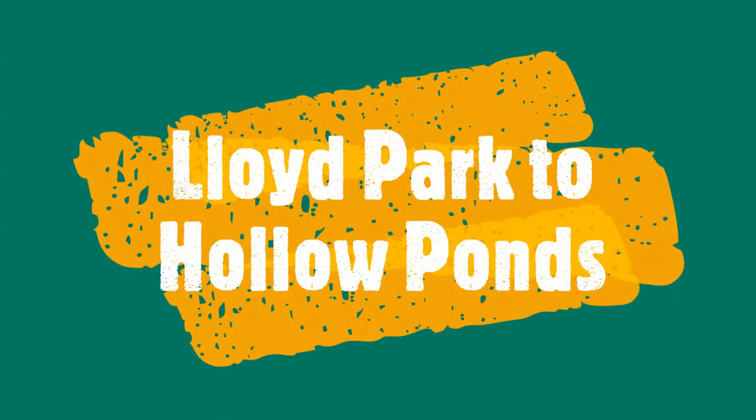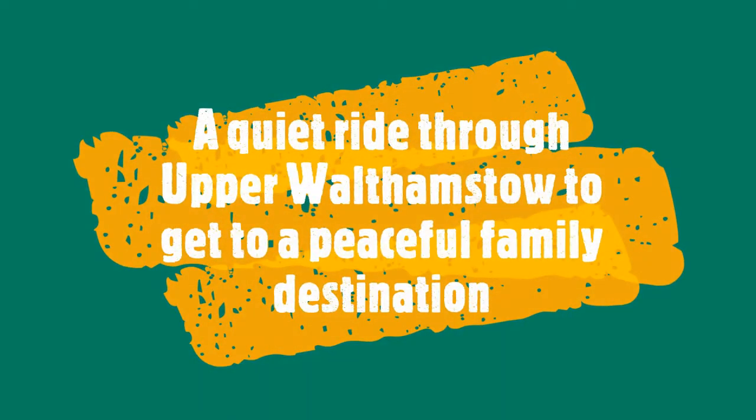Hello and welcome to the Cycle Sisters destination of the week. This week we'll be showing you a route from Lloyd Park to Hollow Ponds, which is also known as Leyton Flats and is part of Epping Forest. This is a quiet ride through Upper Walthamstow.